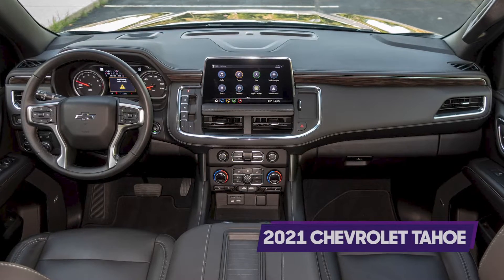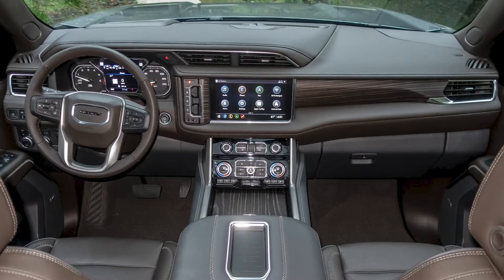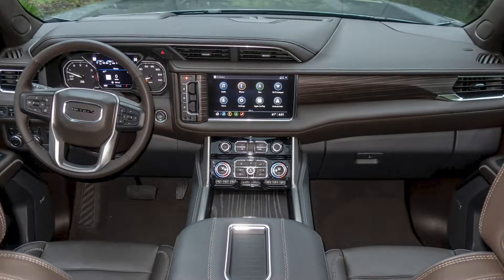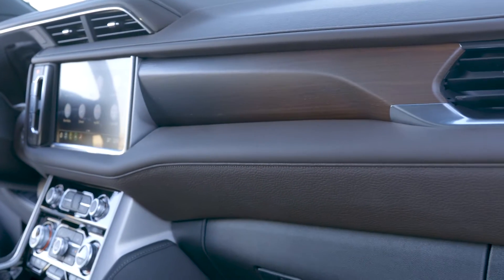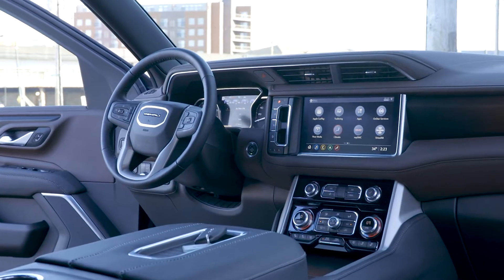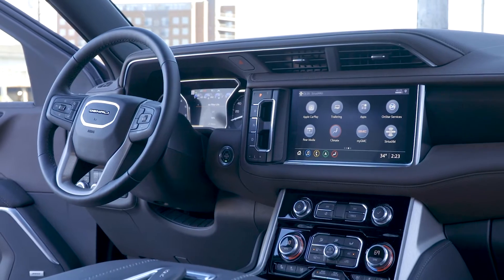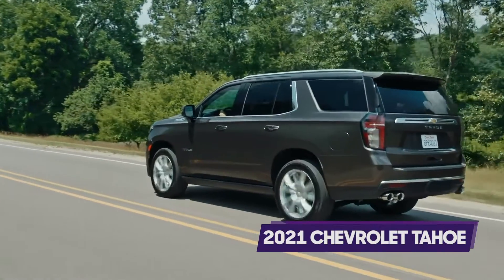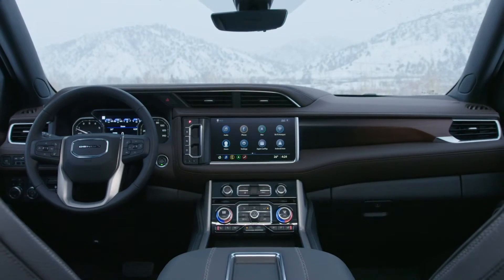Here at Cars, we're mixed on the interior being that much nicer than what you can find in the Tahoe. Some of us find it not to be that different or especially luxurious — I'm in that camp, but again, it is a nice interior. The accent materials are slightly better, and some may prefer the in-dash mounted infotainment display, but the layout is still pretty much the same as the Tahoe's, and there isn't a whopping difference in overall quality. Interestingly, you can also option the new Tahoe High Country to similar or even higher prices than a Yukon Denali, so maybe the interior doesn't really have to be.